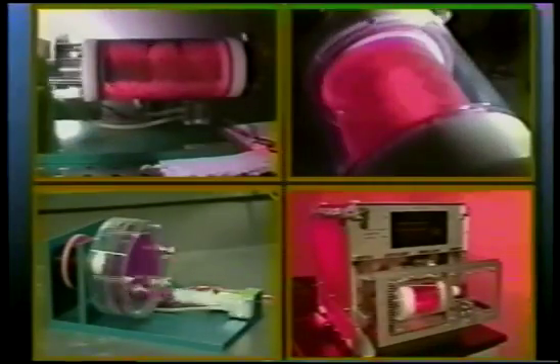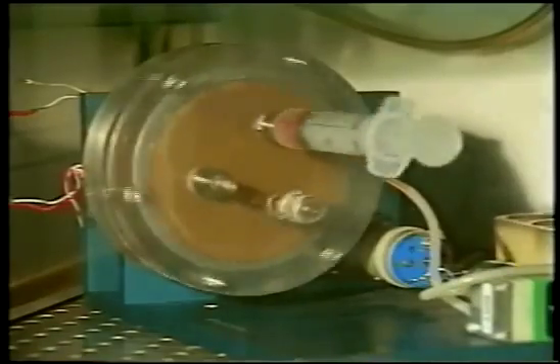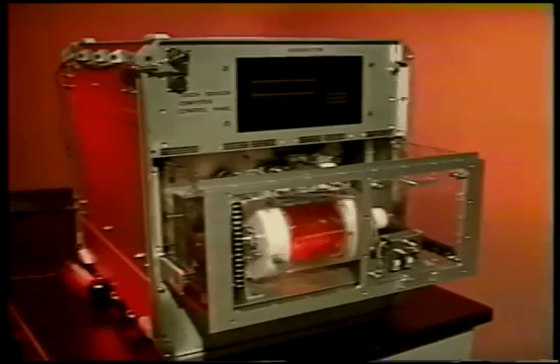The JSC biotechnology program has four unique culture systems in operation. The slow-turning lateral vessel, or STLV, is a batch culture vessel. The rotating wall perfused vessel, or RWPV, is designed for perfusion culture of anchorage-dependent cells. The high-aspect rotating vessel, or HARV, is designed for small-volume culture of anchorage-dependent and suspension cells. And the space bioreactor, which is a semi-automated tissue culture system.